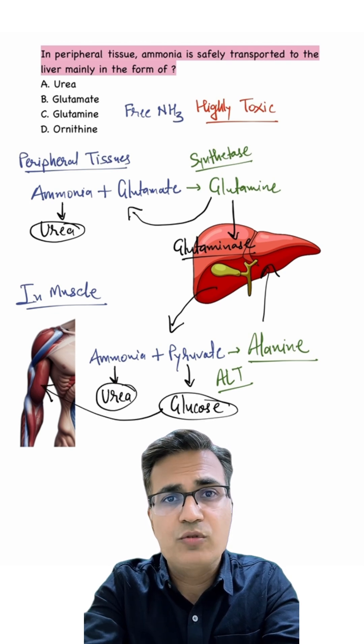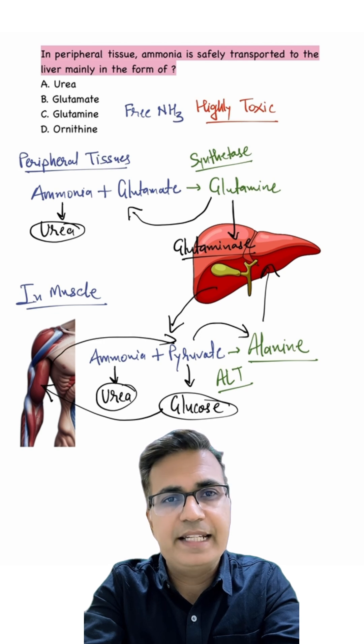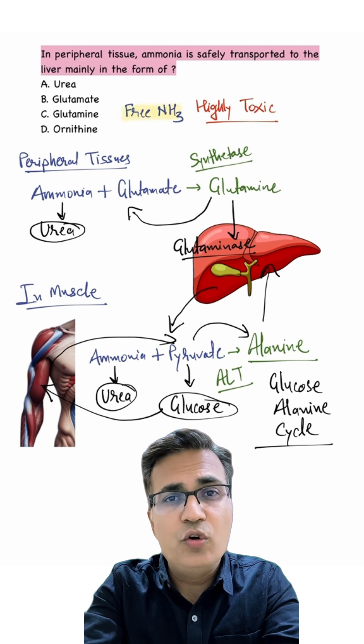This glucose goes back to the muscle, where it is converted to pyruvate, and pyruvate to alanine again. This is called the glucose-alanine cycle. This elegant transport system ensures no free ammonia circulates, protecting the CNS from toxicity.